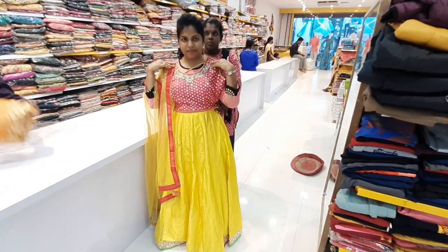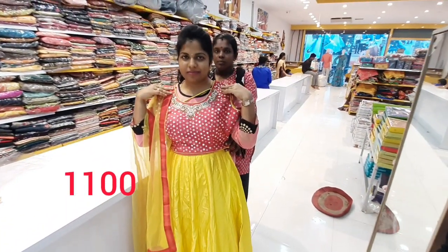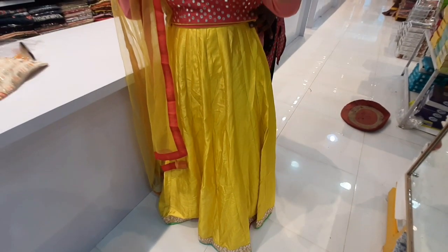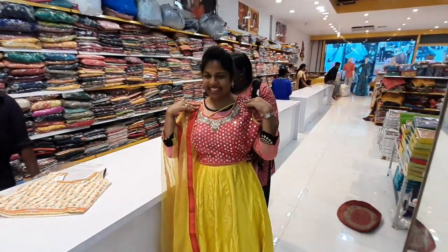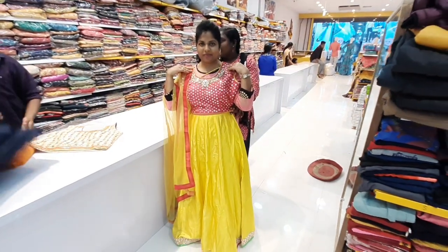The next outfit is a plain outfit with yellow and pink color combination. Plain lehenga with a border attached. Simple waist quality. For the crop top, the mirror work is plain. This costs 1100 rupees.